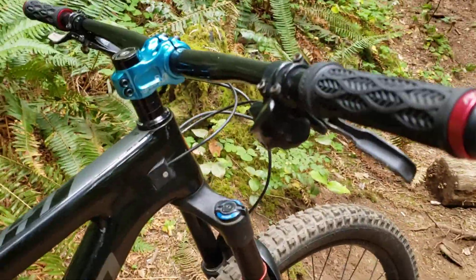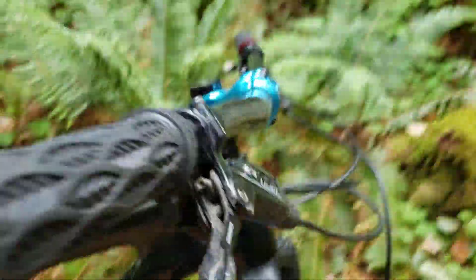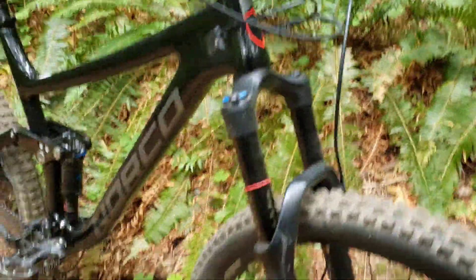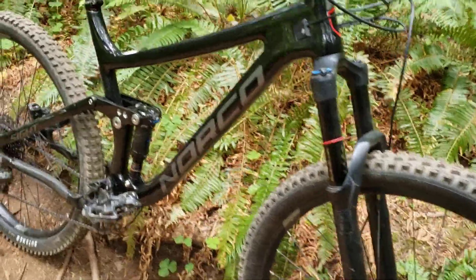I also changed the stem from when I got it. It did come with some Bontrager carbon bars on it, which I actually like pretty well. The next upgrade is probably going to be a different brake set.